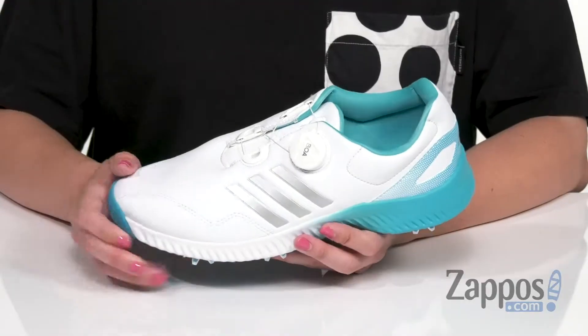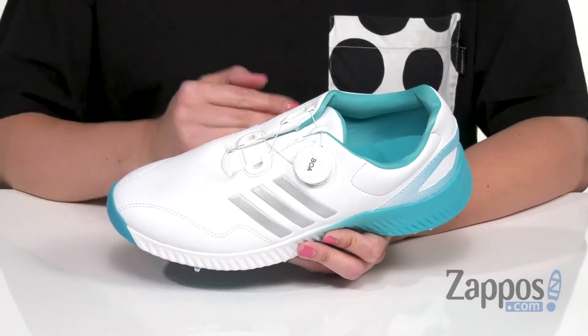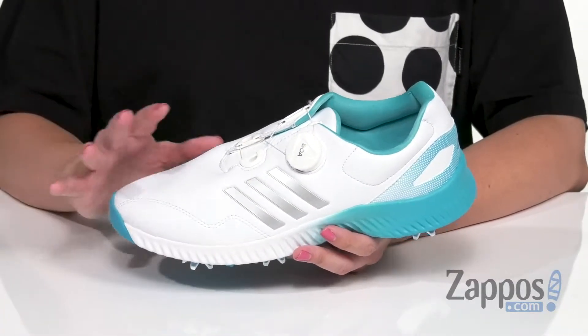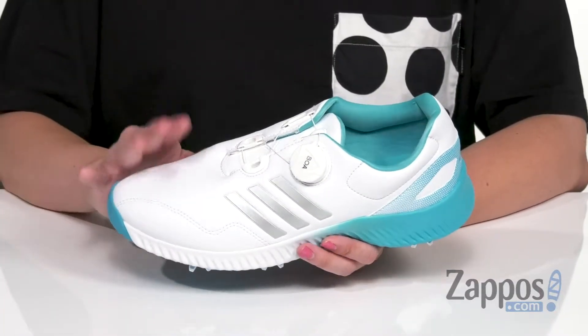Hi guys, Autumn from Zappos here and this is the Response Bounce Boa from Adidas Golf. These gorgeous golf shoes are made with a leather upper that also has Clim-A-Storm, which is a weather repellent treatment, so that way you can spend all day on the green and the elements aren't really gonna bother them.